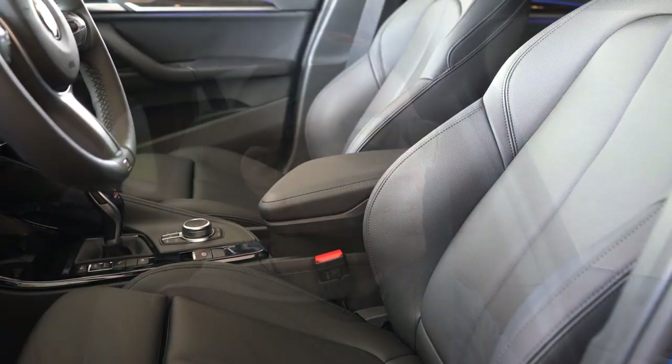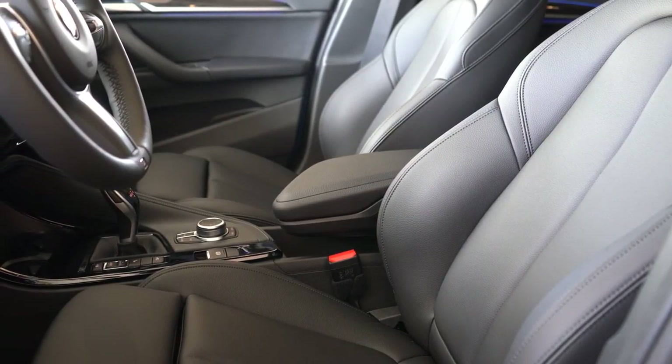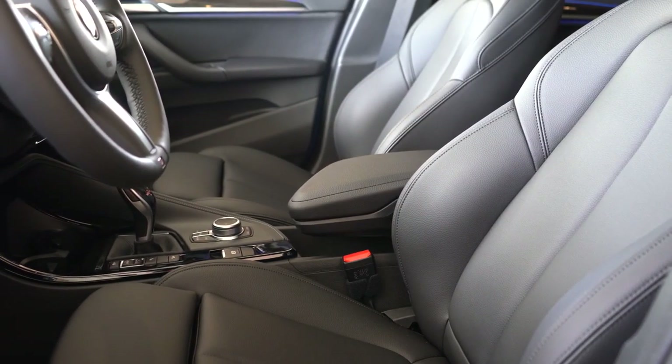These seats are so incredibly comfortable because of mostly the power side bolsters — I'll get more into that when we get to the interior. They're definitely holding me in place very well.